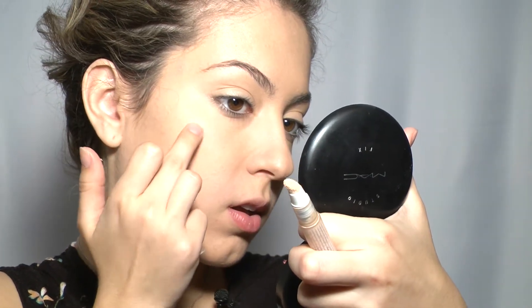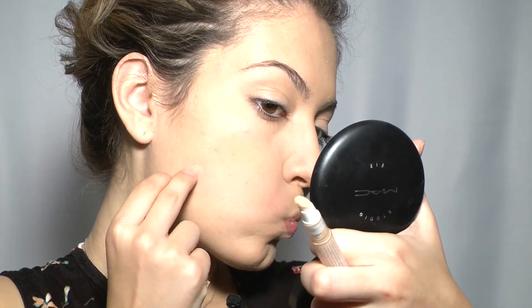I like to put the foundation under my eyes and all around my eye area as well. Since I have pretty oily skin, I really love my powder — it helps keep everything in place and reduces shine throughout the day.